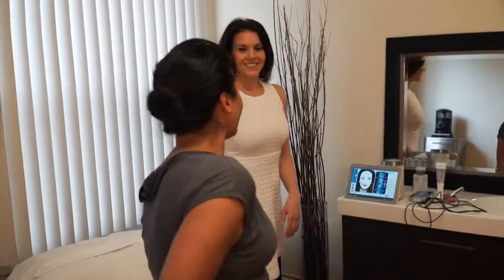A short series of treatments can help you look your best for special events like weddings or a reunion, or a longer series can help you achieve corrective results. So if you're looking to improve muscle tone, decrease wrinkles, or discover smoother, firmer skin, I can absolutely help.